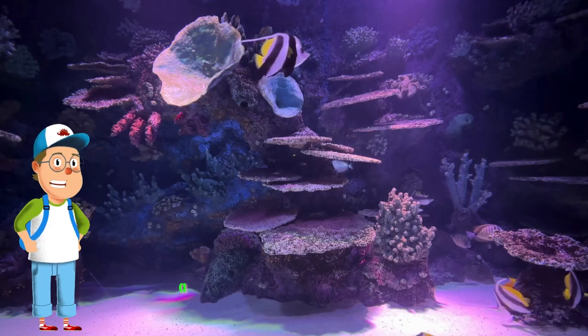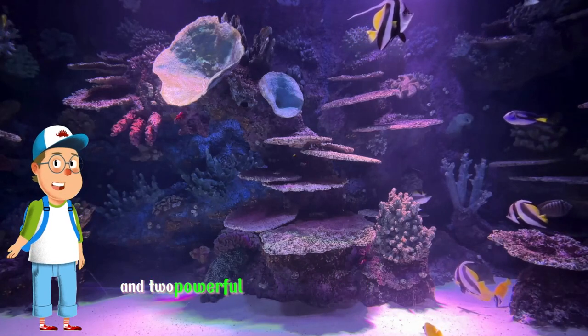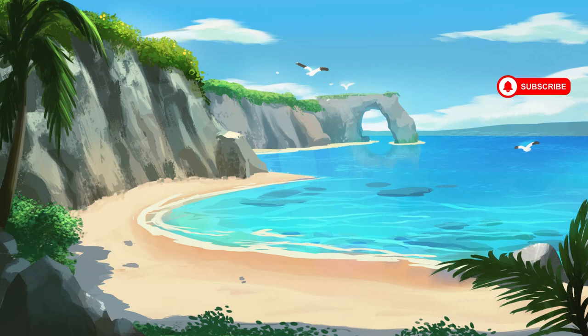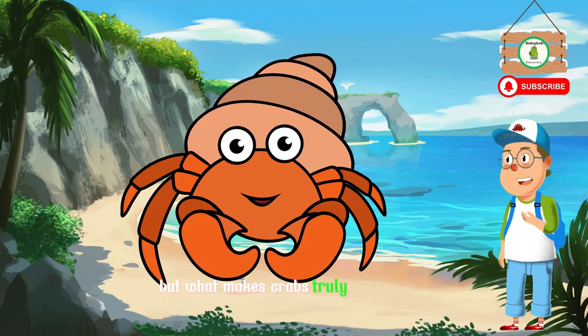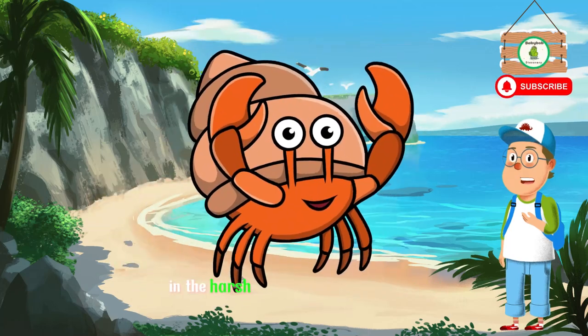Meet the crab, a creature with a hard outer shell called an exoskeleton and two powerful claws that it uses for many tasks. But what makes crabs truly remarkable are their incredible adaptations for survival in the harsh underwater environment.